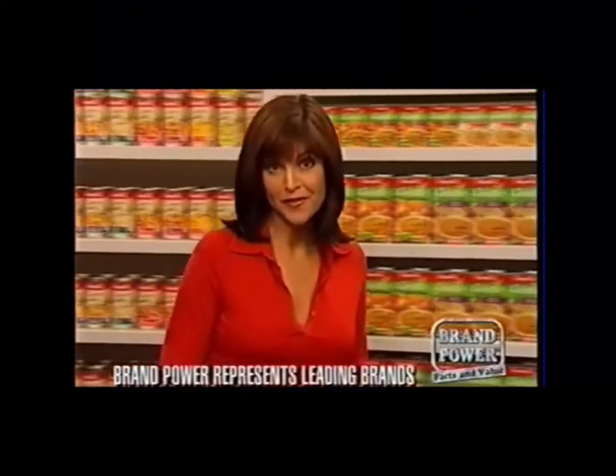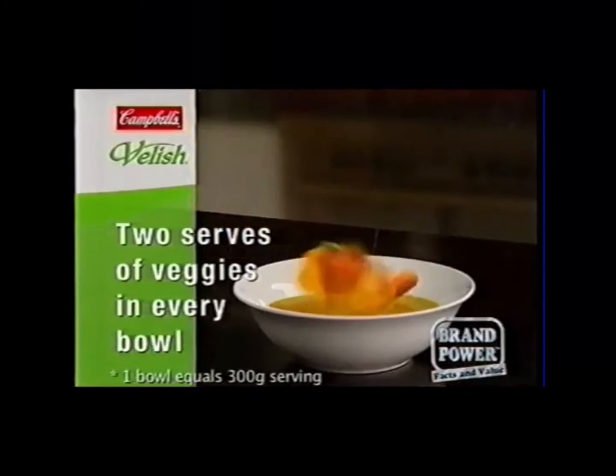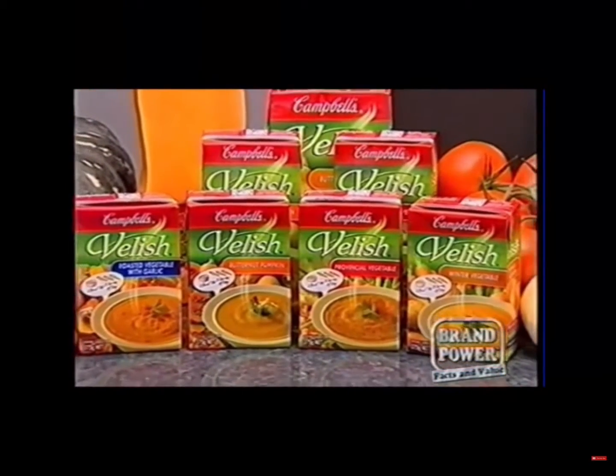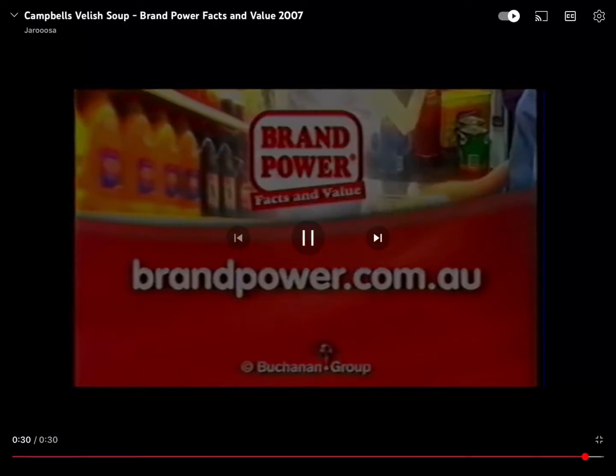Nutritionists recommend we eat five serves of veggies each day, but in reality it's not that easy. A solution? It's Campbell's Valisoup. At least 97% fat-free, you get no less than two serves of veggies in every bowl — that's almost half your daily requirements. With a delicious spin on your favourite flavours, this great tasting soup is specially sealed into every pack. Now it's easy to eat more veggies, thanks to Campbell's Valisoup. Brand Power, helping you buy.